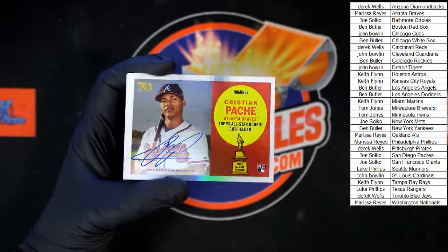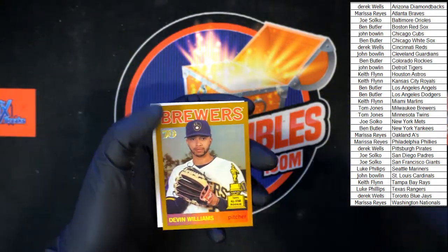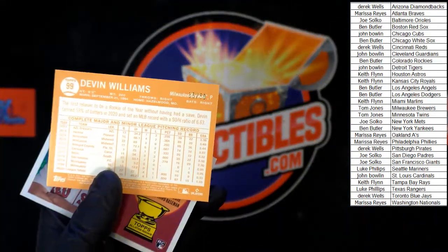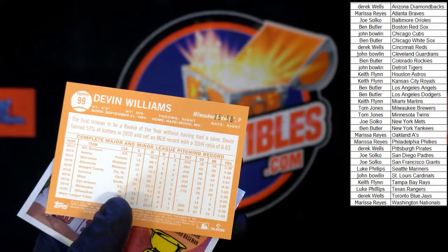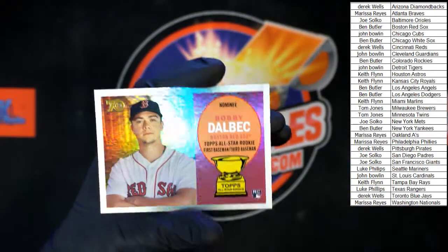Look at that shine on that card — very nice. And behind that, Devin Williams gold for the Brewers — looks to be 35 of 50. Yep, 35 of 50.